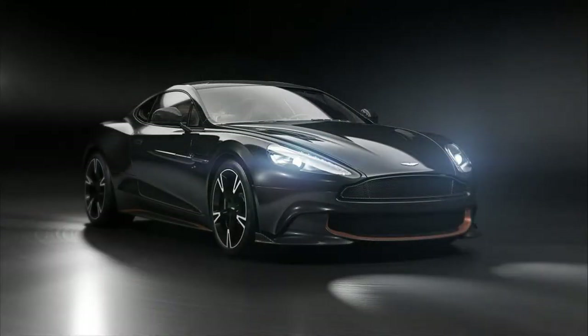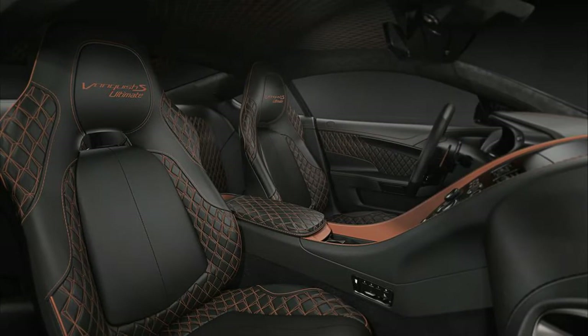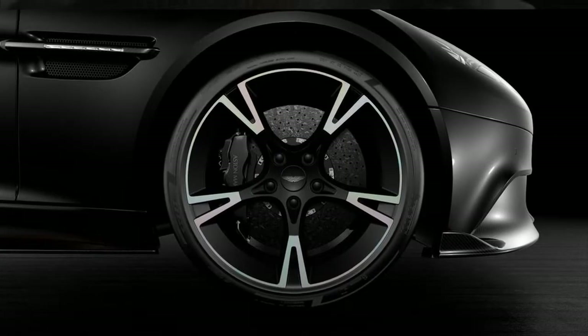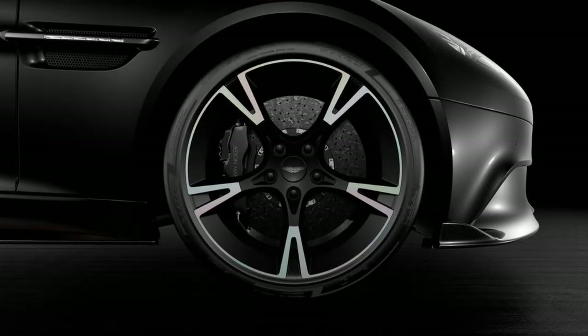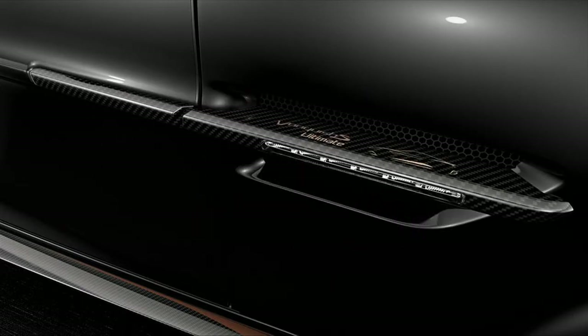Prices for the Vanquish S Ultimate start from £211,995 — just £45 more expensive than a normal Vanquish S Volante and £12,000 pricier than a standard hardtop. Orders are being taken now for January deliveries.